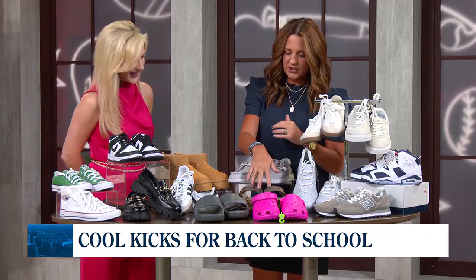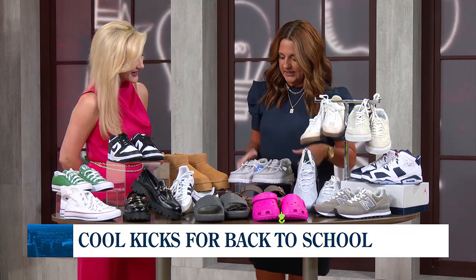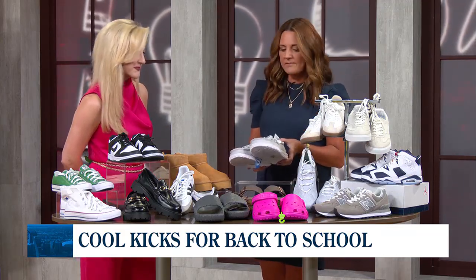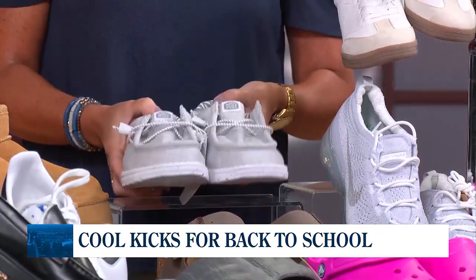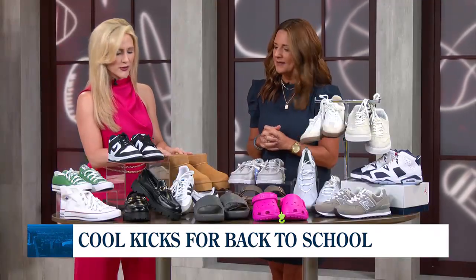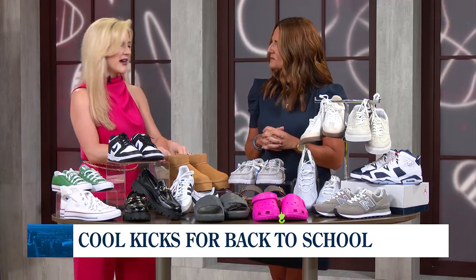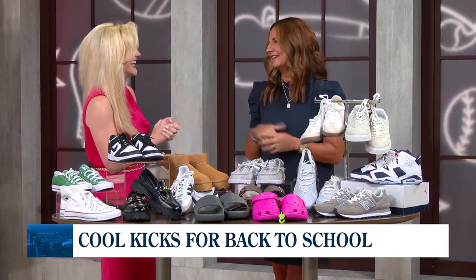Birkenstocks are having a little bit of a comeback. I brought the traditional ones, but they have these in lots of different styles, so those are a popular option. And of course the Hey Dudes — another popular comfort option. These are great because you can just throw them in the wash and actually wash them that way. And then of course Uggs once it gets a little cooler — they're comfortable. I actually wear my Uggs all summer, they're that comfortable.